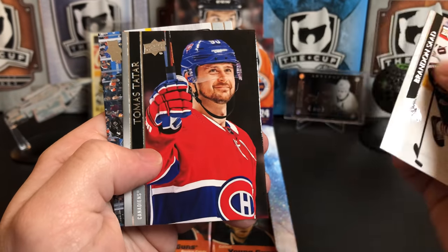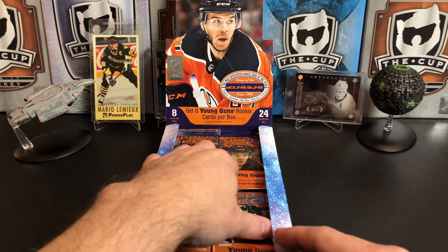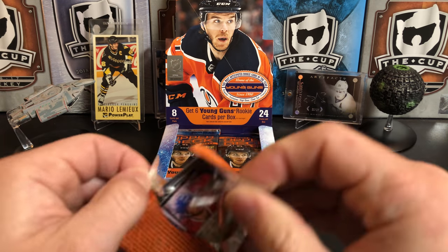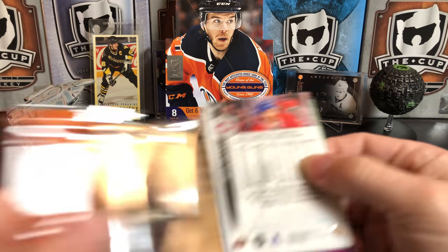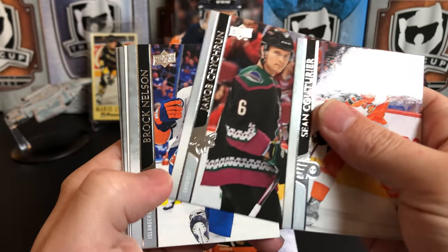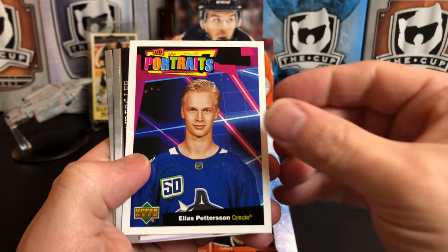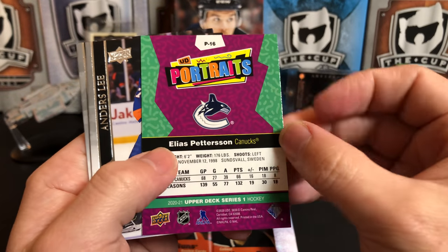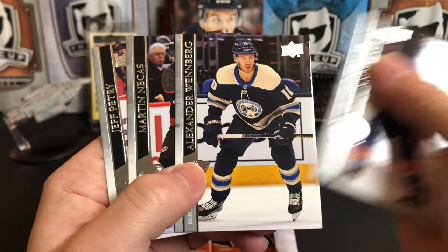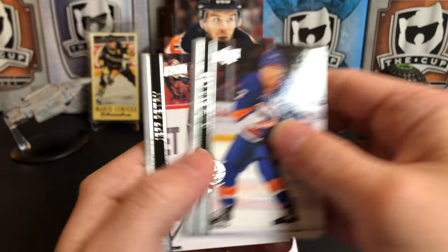Brandon Saad, Thomas Tatar, and Travis Sanheim. Sean Couturier, Jacob Chychrun, Brock Nelson, and we've got one of these wonderful portrait cards of Elias Pettersson. Anders Lee, Alexander Wennberg, Martin Necas, and Jeff Petry.